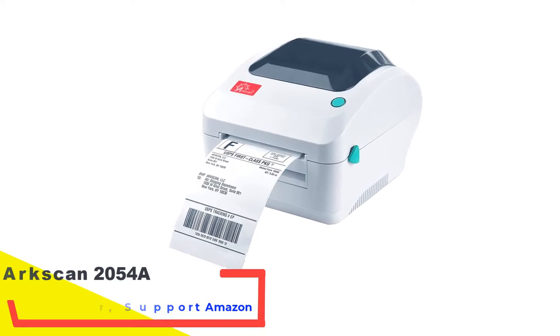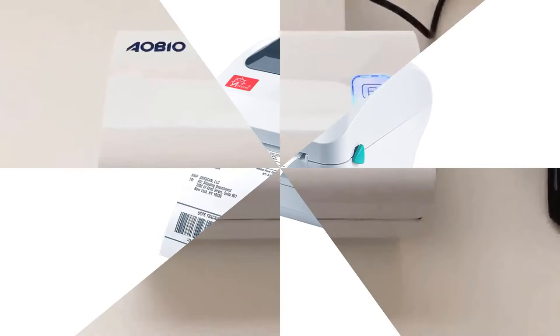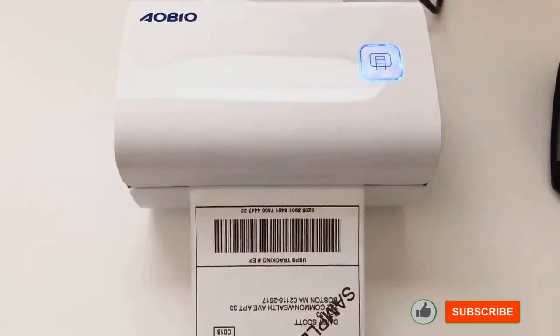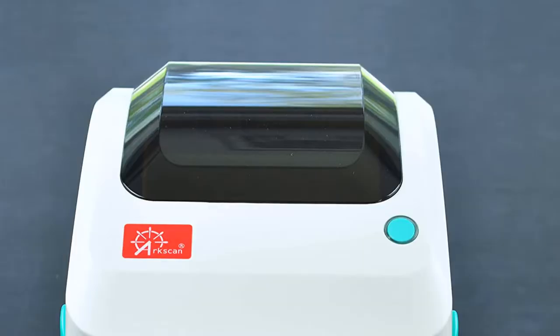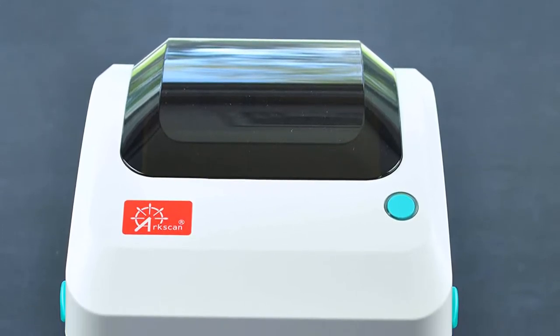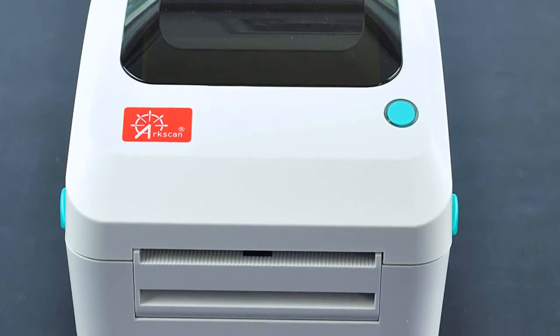Number 2: ArcScan 2054A Shipping Label Printer, supporting Amazon. Print all of your labels with the ArcScan 2054A and witness the difference for yourself. It's the best thermal printer for eBay for a lot of reasons — it's the modern seller's choice because of its fast printing speed, crisp and clear graphics, and the ability to print using any third-party label, including the ones you get free from UPS. This shipping label printer makes doing business easier.